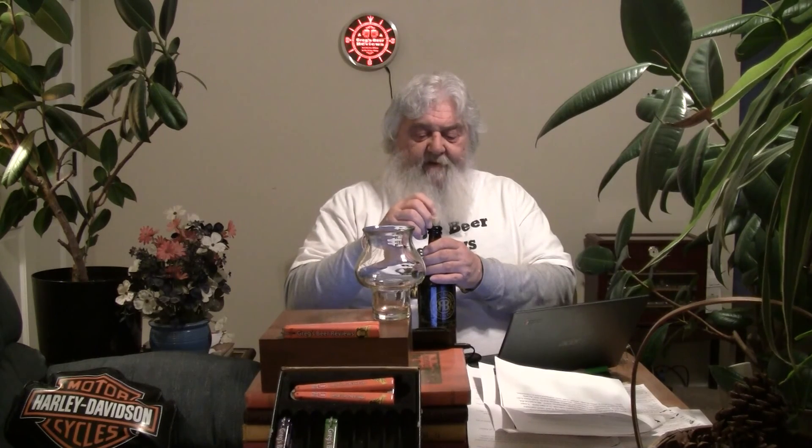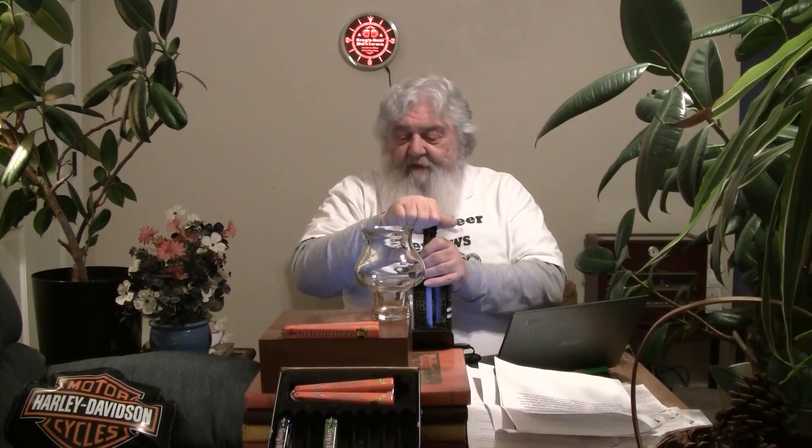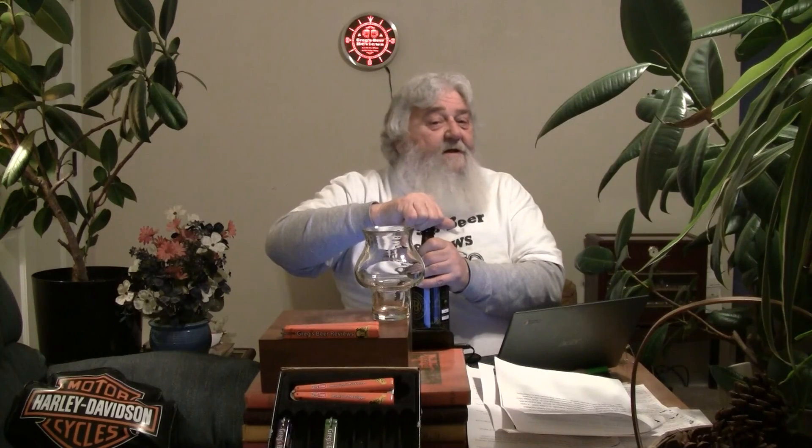Looks like a synthetic cork. Let me see if I can get this off. Got my favorite snifter. It's coming out right easy. Let's see what kind of pop we get. Big pop! Big time pop. It looks like a real cork on the bottom side though - nice little cork with the brewery's logo and insignia on it. Very nice.